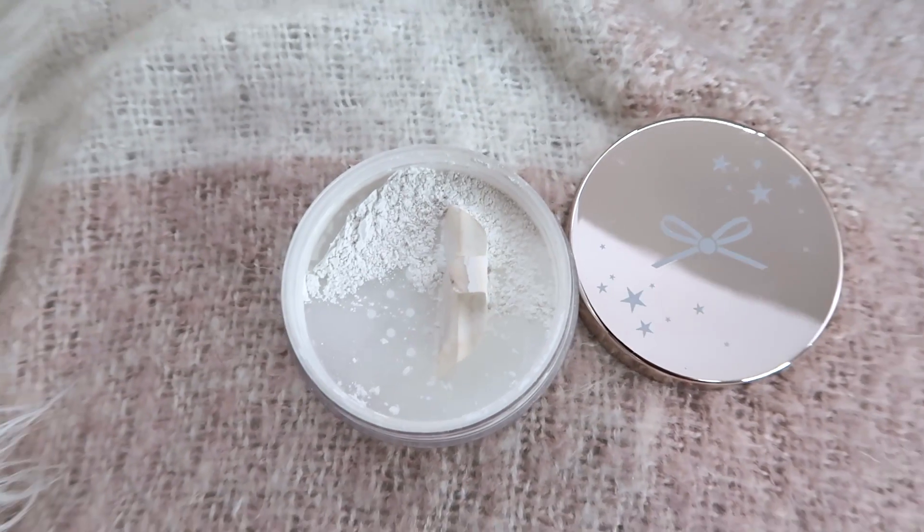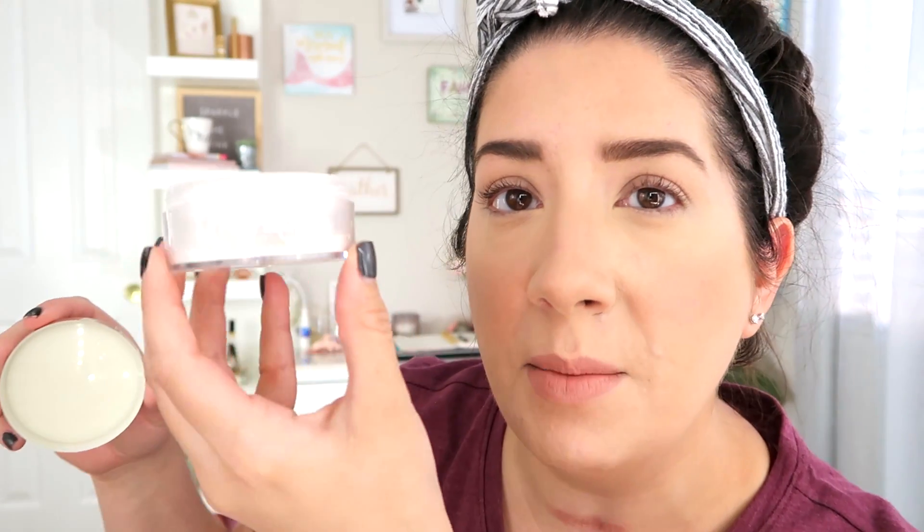Let's start with the product I'm a little 'eh' about — only because I already own it. It's the Ciate London Extraordinary Translucent Powder. I got a deluxe sample in an Ipsy bag a couple months ago, then added it on to a Fabfitfun spring box. There's still a ton of product left, so I may pass this along or put it on my Poshmark. Nothing wrong with the product — I use it to set my under eyes — I was just bummed I already owned it.